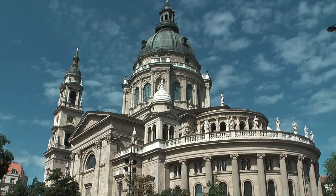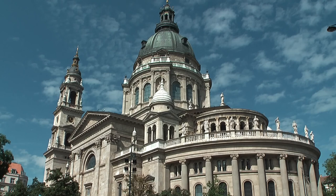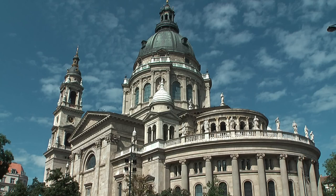Die hintere Fassade der St. Stephanskathedrale, im Halbrund geschmückt mit ionischen Säulen. Darüber auf dem Gesims die Statuen der zwölf Apostel.